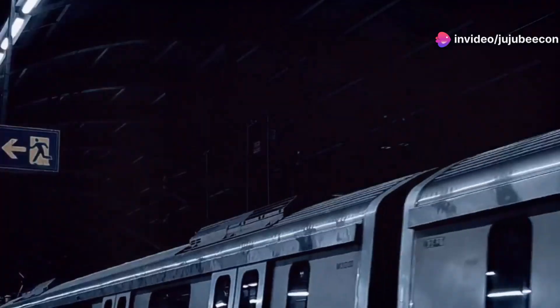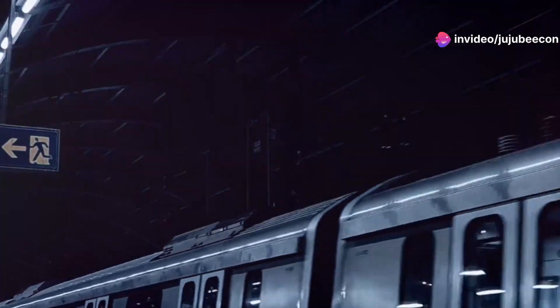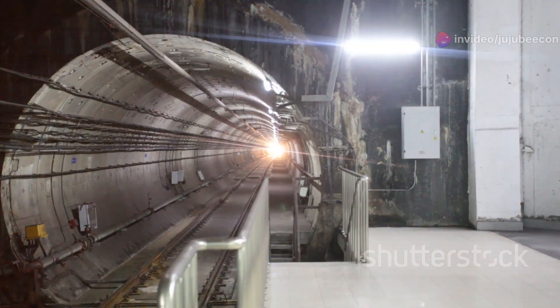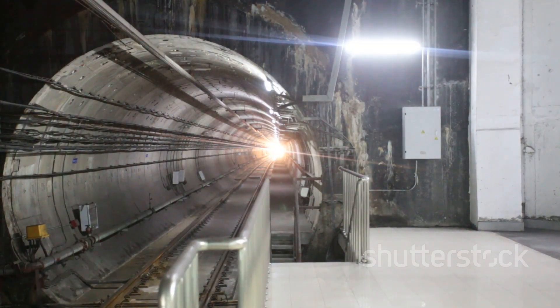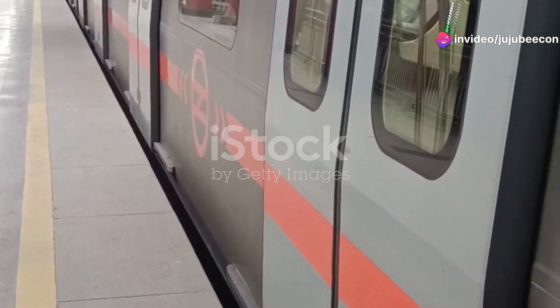Alstom has handed over the first Metropolis train set for Delhi Metro Phase 4. The fully made-in-India trains, designed for a top speed of 95 km/h, feature driverless GOA4 technology and mark a milestone in sustainable urban transportation for Delhi.